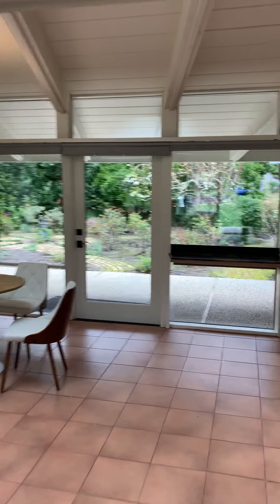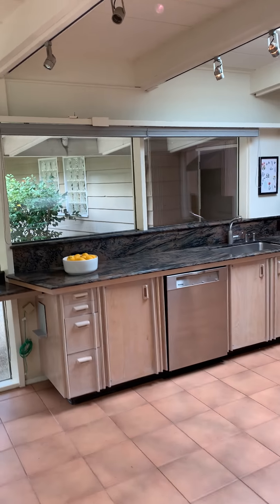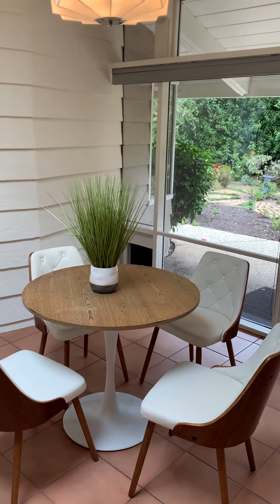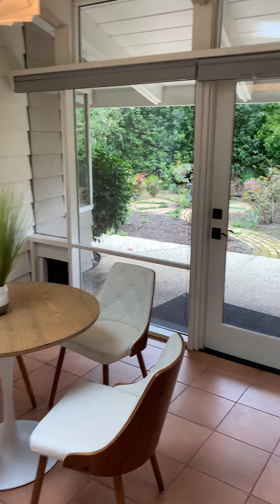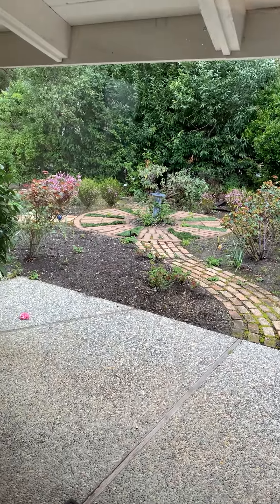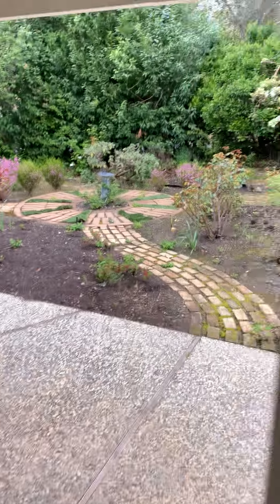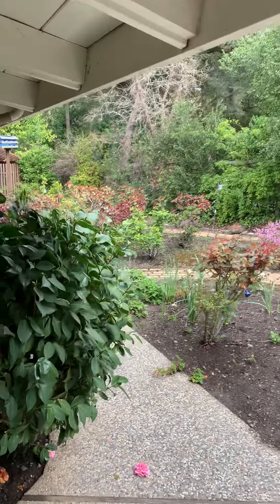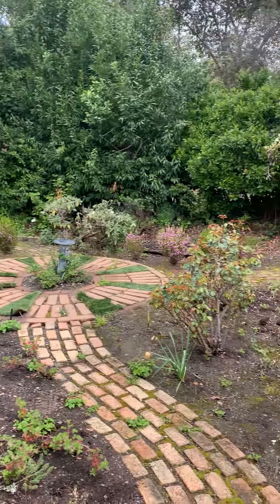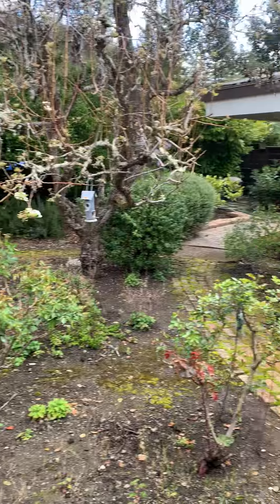The kitchen provides plenty of space for cooking as well as plenty of space to put a kitchen table in as well. From the kitchen you lead outside to a very private garden. You can just sense from the video how peaceful it is at 229 Grove Drive.